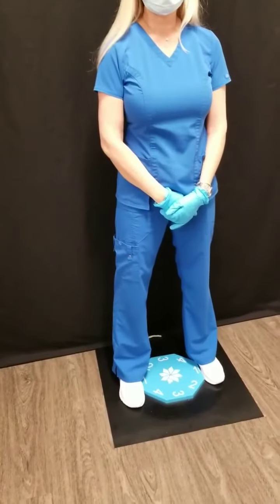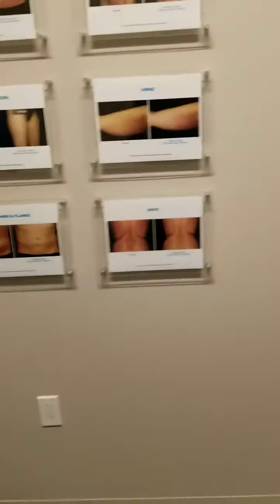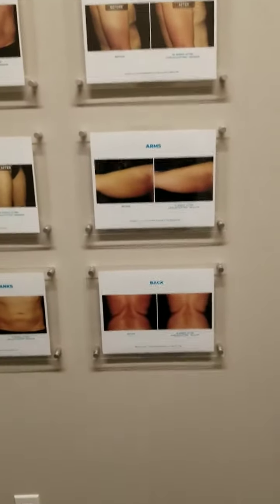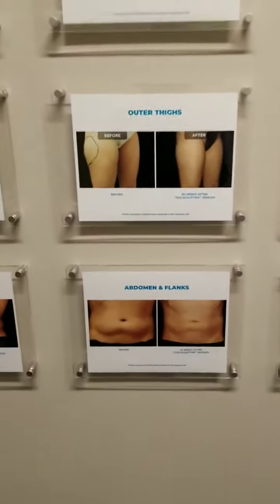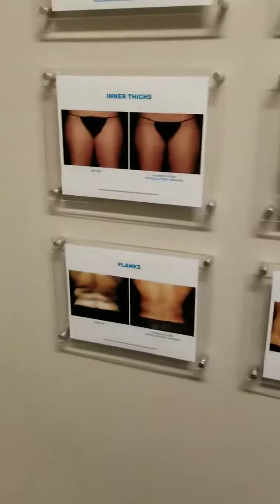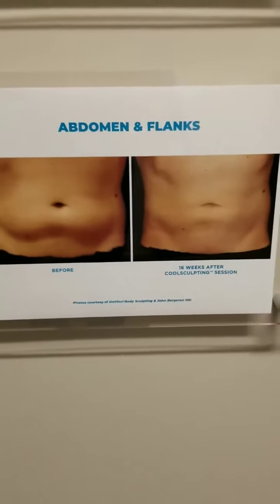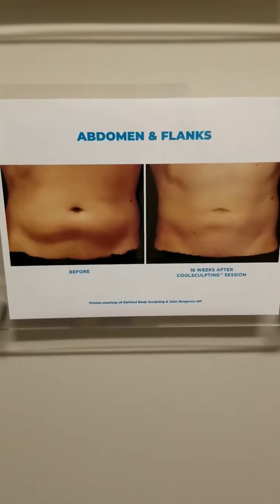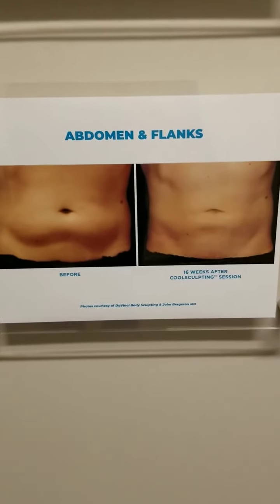These are ways to track your progress. I'll bring you to our picture wall — any pictures you see here are always going to be Da Vinci clients. These were not treated anywhere else; these are all photos we actually took in this room. As you can see, we have a few different areas, but this is a lower abdomen and flanks result — which is a great image for you to see since that's what we're treating today.